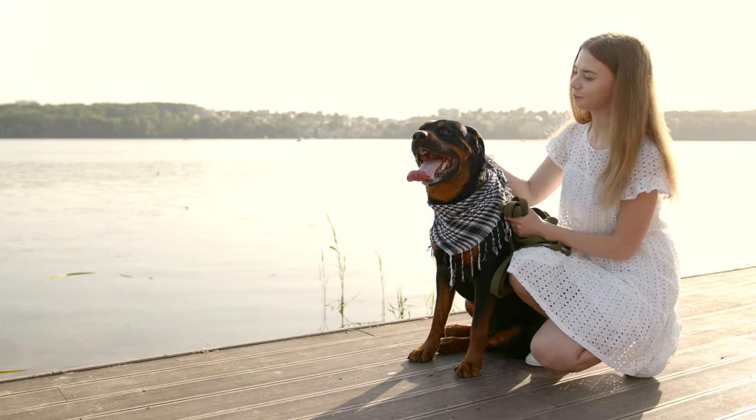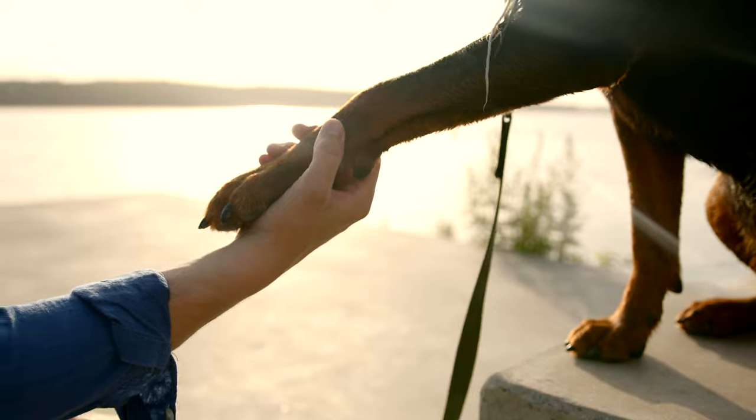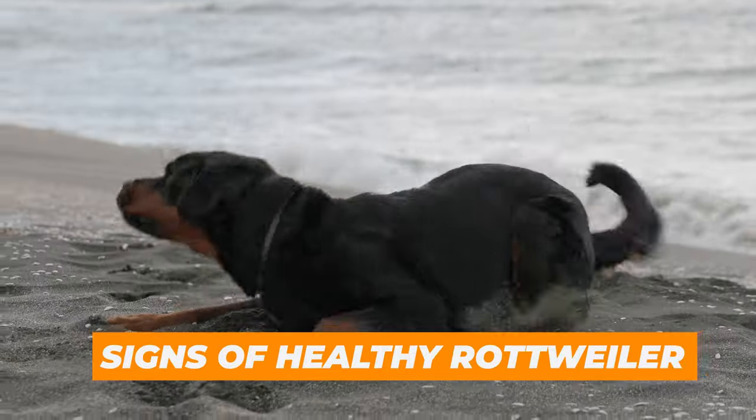A Rottweiler is more than just a pet. They're a member of the family and a loyal friend, and we want to make sure they're healthy and feeling their best. So here are a few signs of a healthy Rottweiler.